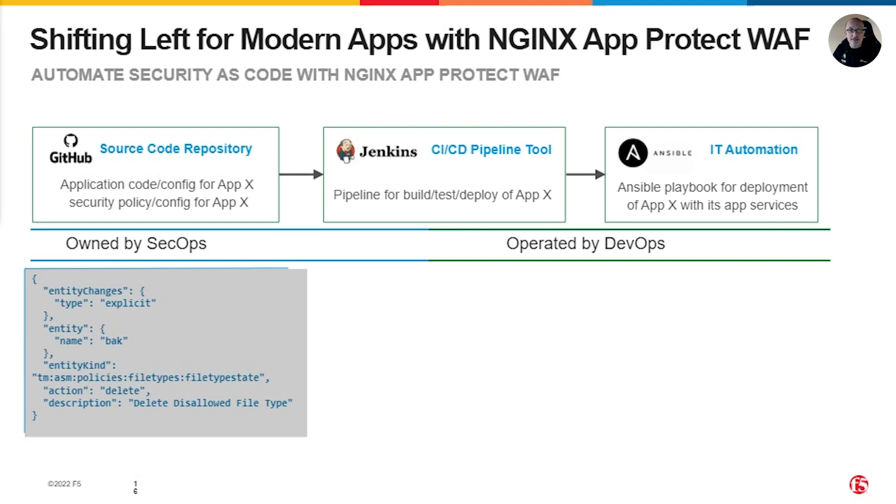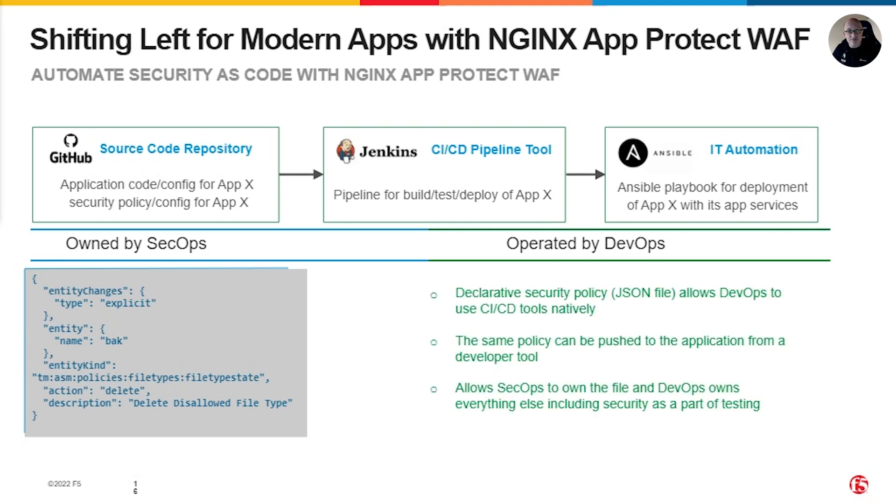Web security policies can be applied to existing web instances using the same automation processes. Security policies can be defined as simple JavaScript Object Notation — also known as JSON files — and these files can include a pointer to the name and location of the web policy.